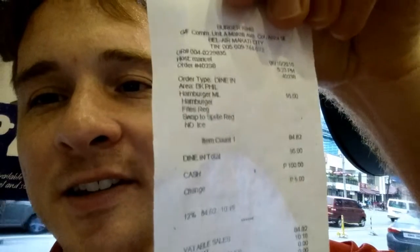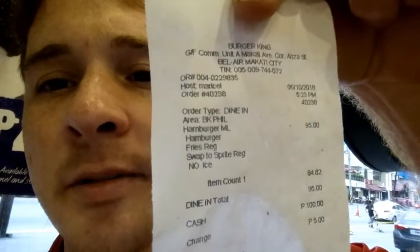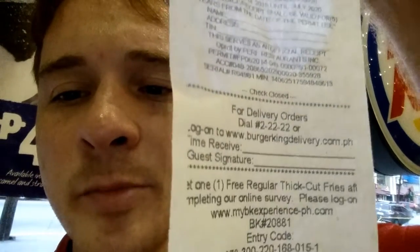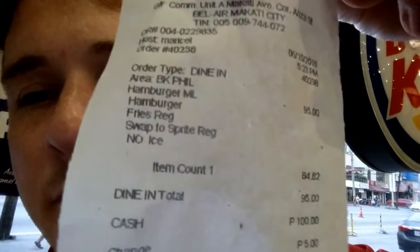So to start out, here's my receipt. At the top it says Makati City — Makati is part of Manila, it's an urban part of Manila. And I paid 95 pesos, which is probably about 2 US dollars, a little bit less. And I think I got a pretty good deal.